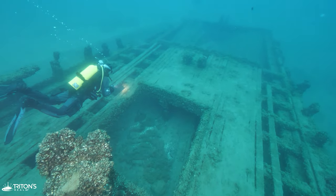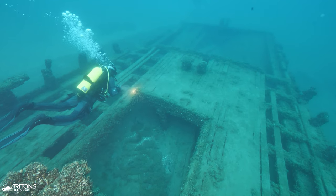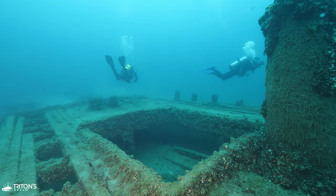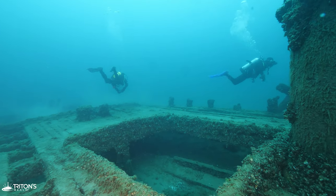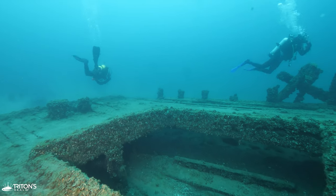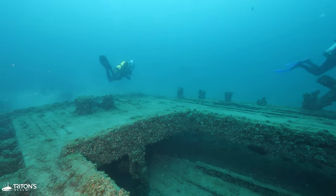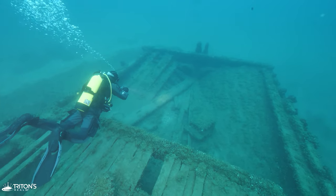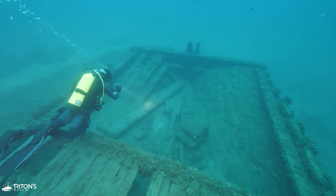Approaching the stern, we take a moment to explore one of the cargo holds that would have been packed with coal during the time of her sinking. Coming up on the aft deck, it's clear something catastrophic happened here. There are pieces of decking scattered around and a part of the stern section is completely missing.